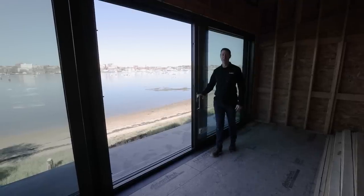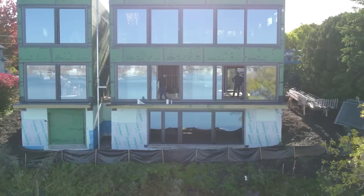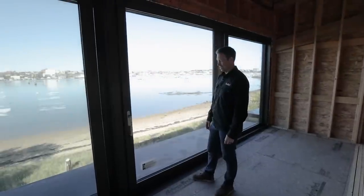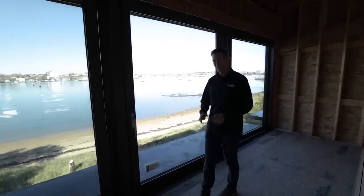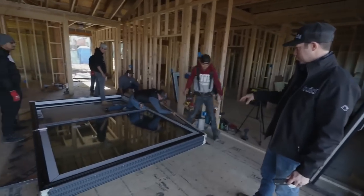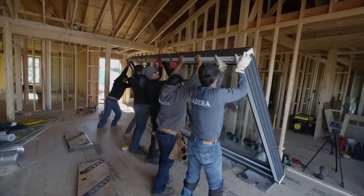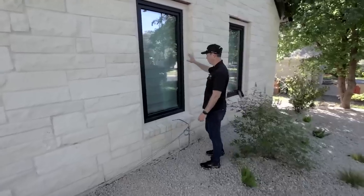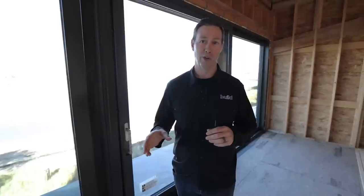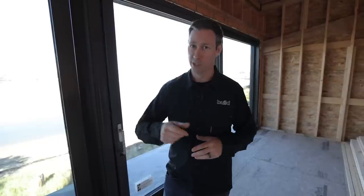The Build Show coming to you from beautiful Portland, Maine. Check out the window and door package on this gorgeous house — man, that is smooth. On this video, we're going to be talking about European Architectural Supply, an importer of really impressive European brands. I've used them before in a house I built recently in Austin, Texas, and we've got the owner of the company telling us the ins and outs of what you need to know to order these high-performance windows from Europe. Today's Build Show is sponsored by EAS.